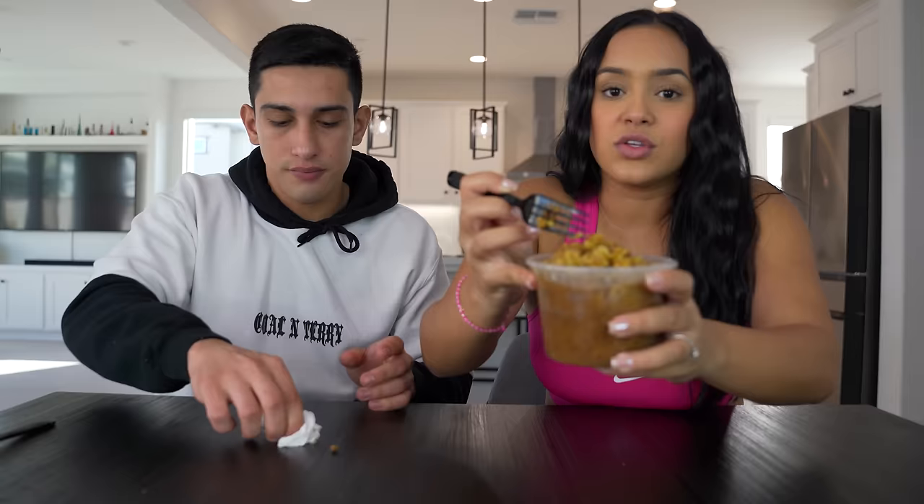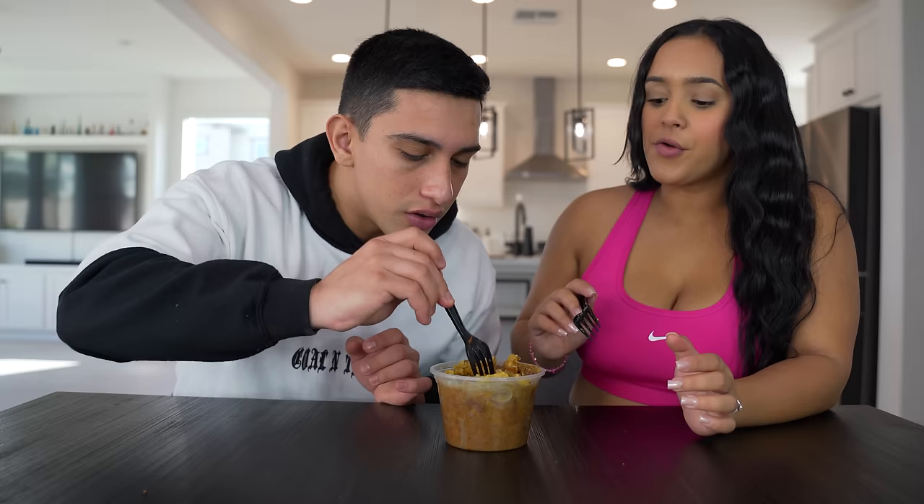Now we're gonna try some mofongo — this is a classic Puerto Rican dish, basically mashed up green plantains with a little bit of fried pork in there too. We do have this in Cuba as well. I'm not a huge fan — it's missing salt. Actually I could taste the garlic a lot. Trying it with the chicharron makes it a lot better. I don't know if I would order this again for myself. I'm gonna rate it a seven out of ten; I'm gonna rate it an 8.5. My grandma has made this before, and honestly my grandma made it better.